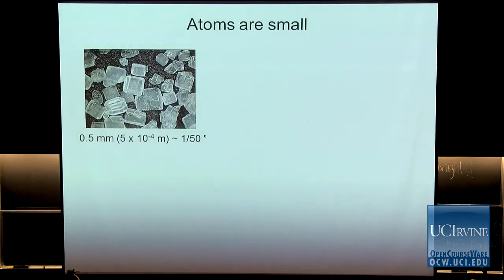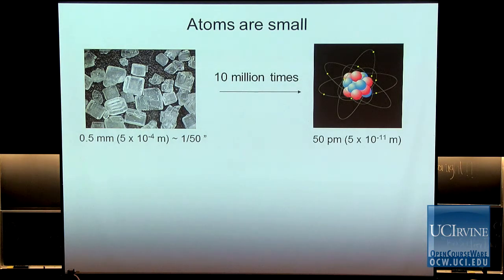Now, how big are these atoms? It's good to get a sense of how big an atom is. Look at this little grain of salt — you probably know the size of an individual grain of salt. That's about half a millimeter, or about a fiftieth of an inch. If you take one of these grains and shrink it by ten million times, you arrive at the level of an atom. This is the world in which atoms live — on the 150 picometer scale. That's the size of a big one — a hydrogen atom.